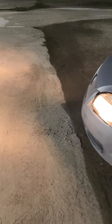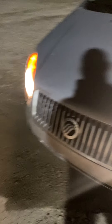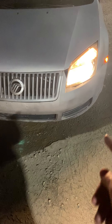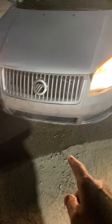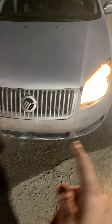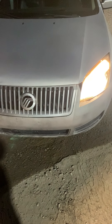This is a 2006 Mercury Milan Premier, and the front end was actually in a collision. When they replaced it, the bottom parts right here are supposed to have fog lights, but this bumper does not. The car itself has fog lights, but when they replaced the front end, they did not replace the bumper with the fog lights.